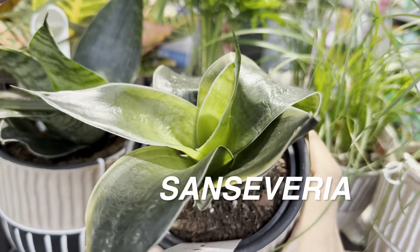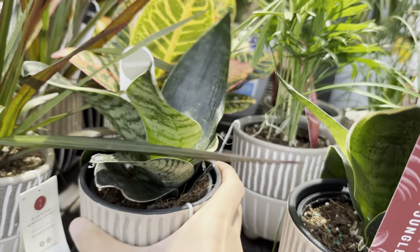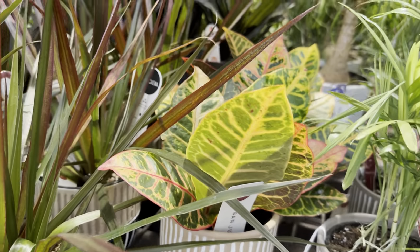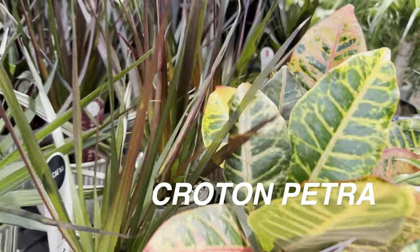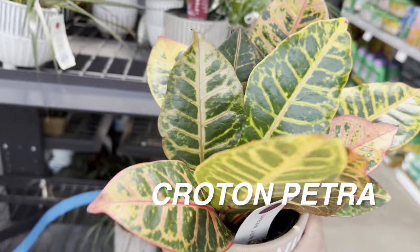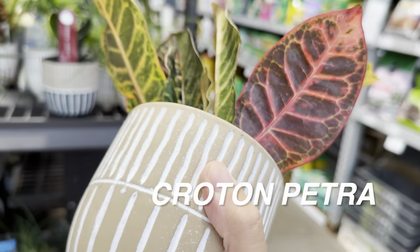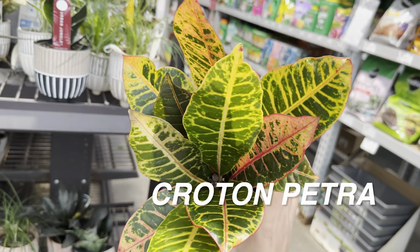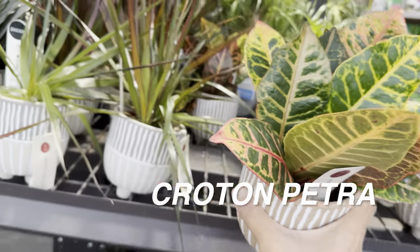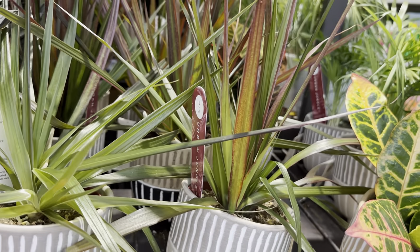We have more Sansevieria — this one is a little bit cold damaged for $13.98. Then we have a Croton Petra that looks nice. With Crotons, the coloration is really unpredictable — especially the Croton Petra, if you give it more direct light it can really variegate up, producing more red or yellow foliage. I don't have the Petra; I only have the Gold Dust in my collection.